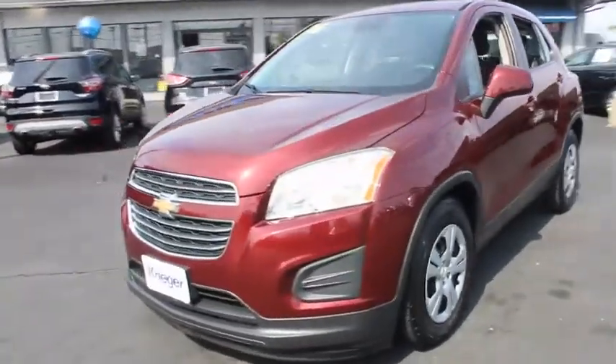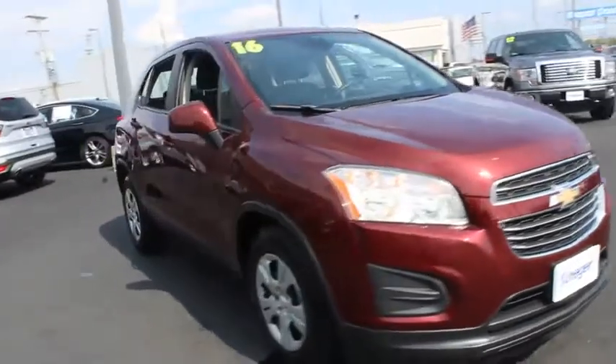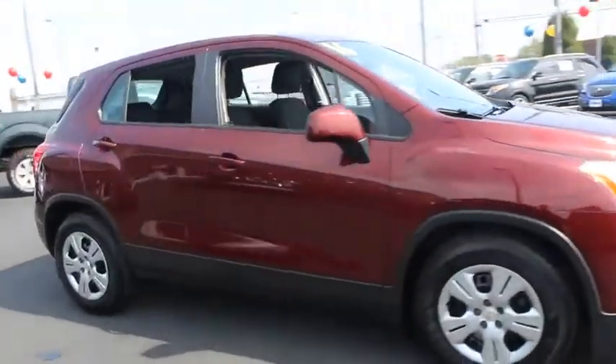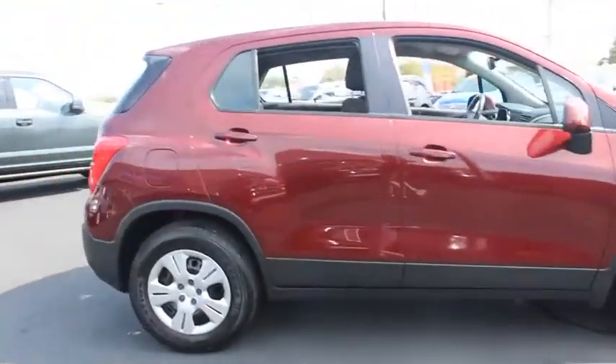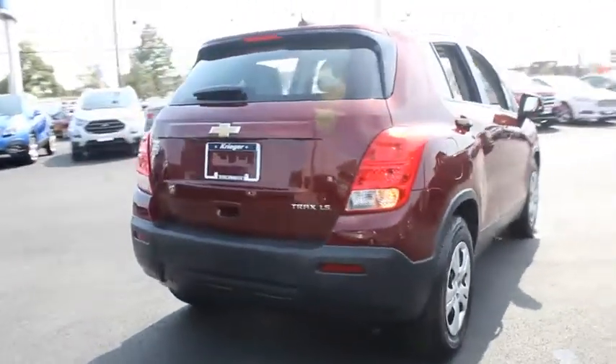Looking for the right vehicle? Check out the 2016 Chevrolet Trax. The Trax is tiny on the outside but remarkably spacious within. It comes with a clean and modern interior. This vehicle has less than 55,000 miles.